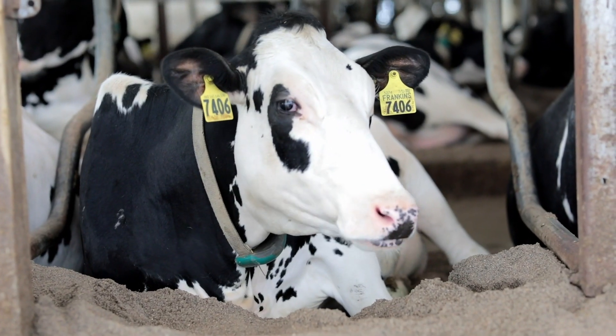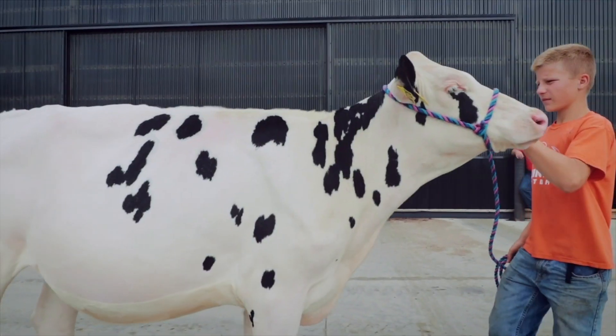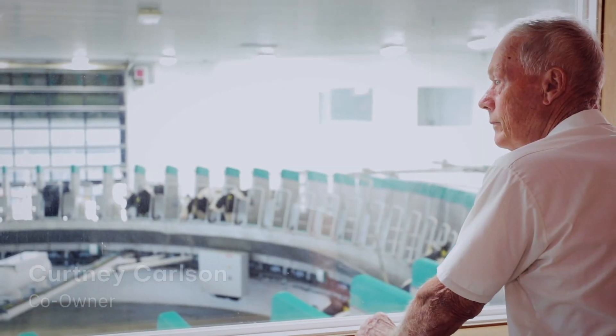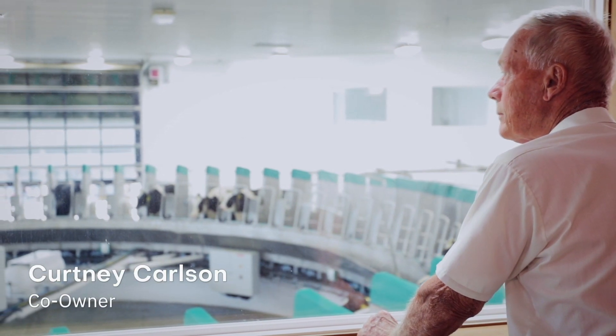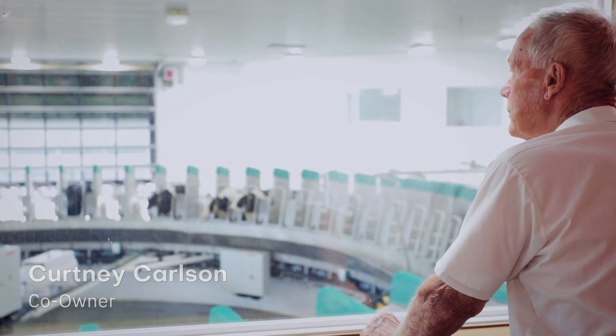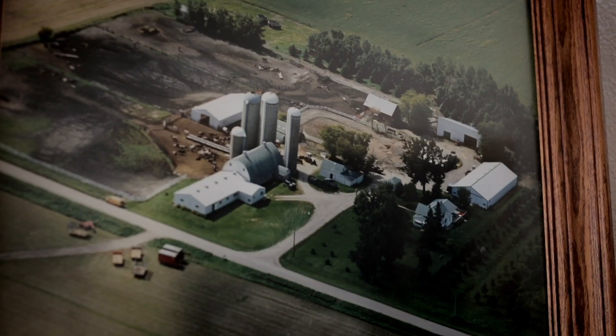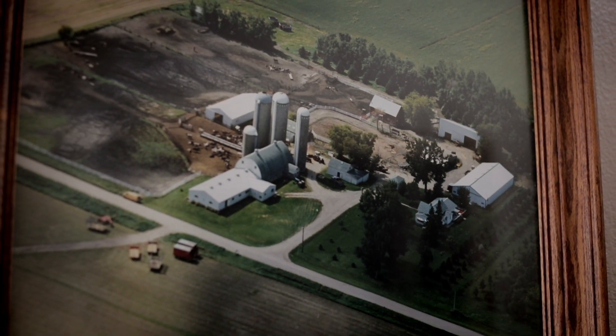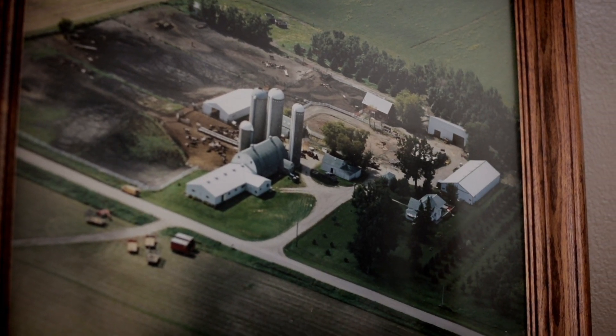I was born on this farm in the house that Carl lives in now. My grandpa built that in 1896. My dad built this other barn in 1950. They milked by hand until then — I think the first year he built the barn was still milked by hand. And then he put a milk machine in in 1951.